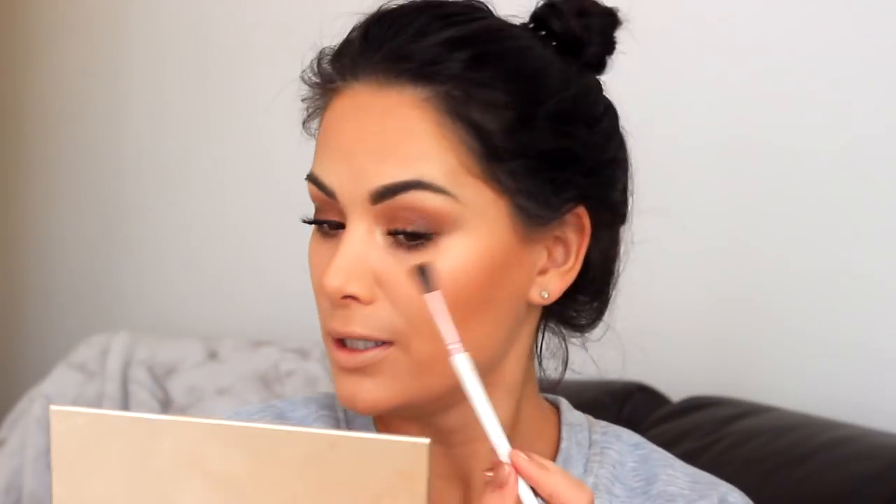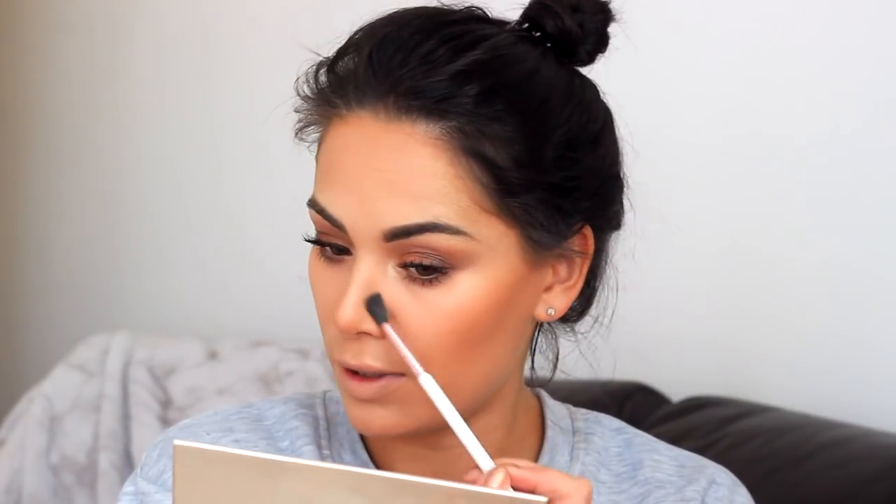I like to use two different bronzers at the minute. I'm taking the Benefit Dallas with my Hula brush to really warm up the skin - I put this on not in a defined area. Then my Hula is a lot more cool-toned so I use that more for contouring underneath the cheekbones and either side of the nose. You're much better off doing a Hula shade rather than Dallas around the nose because you don't want an orange nose!